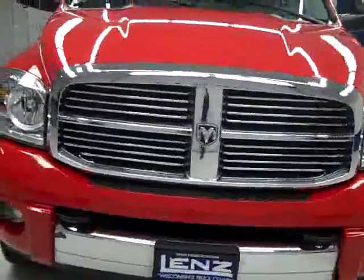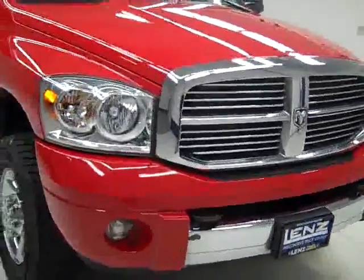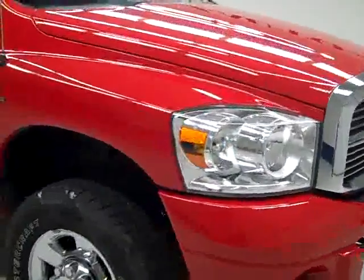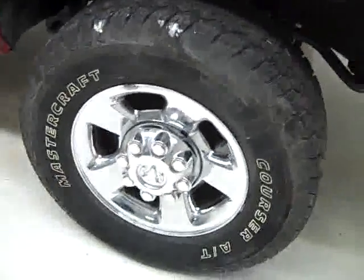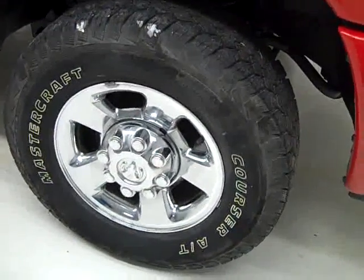This is stock number K981, a 2007 Dodge Ram 3500 Crew Cab Long Box Single Rear Wheel. It has a Laramie package, color red, 44,000 miles, and a 5.9 liter Cummins diesel engine.